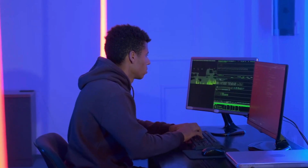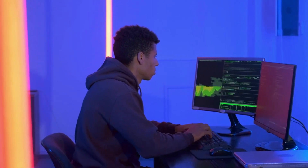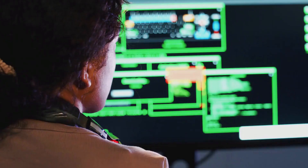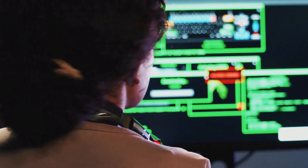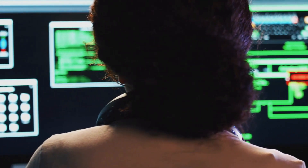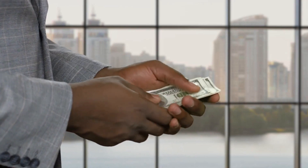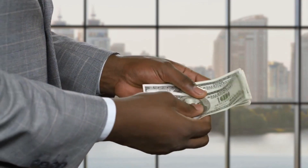A security operations center, or SOC analyst, is an entry-level professional who monitors and identifies threats that could endanger an organization's computer system, network, and data. This role's salary usually starts at $80,000 to $100,000, depending on the location.